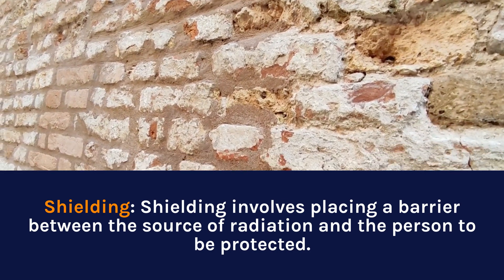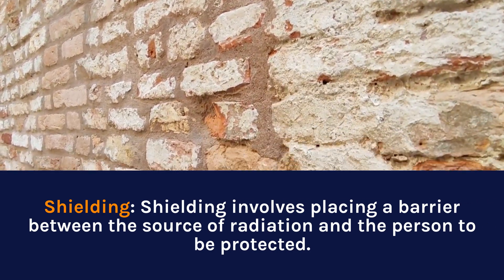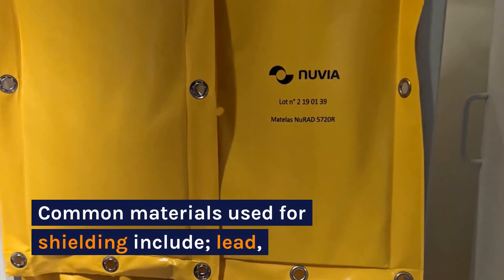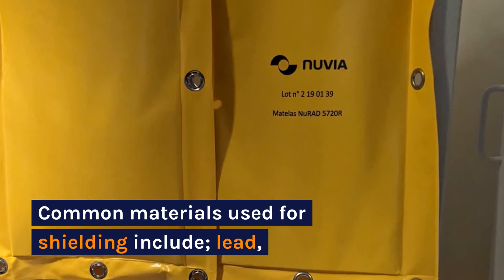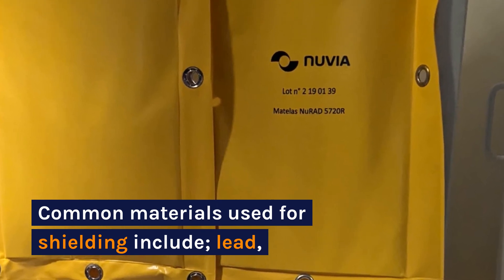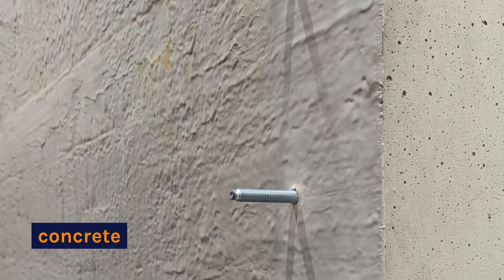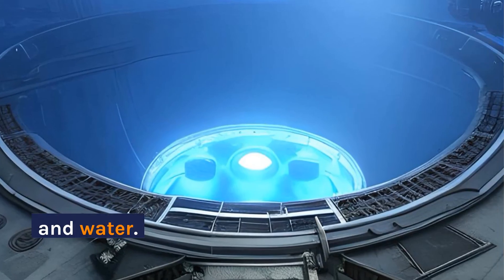Shielding involves placing a barrier between the source of radiation and the person to be protected. Common materials used for shielding include lead, concrete, and water.